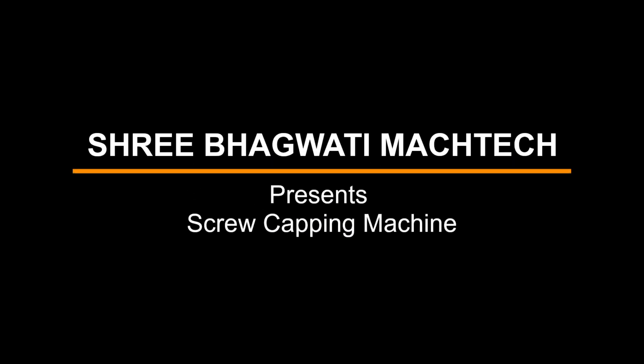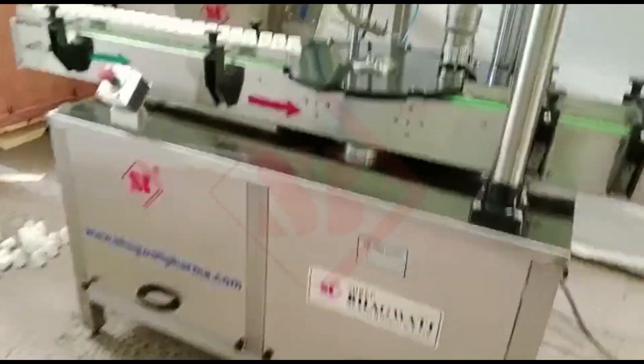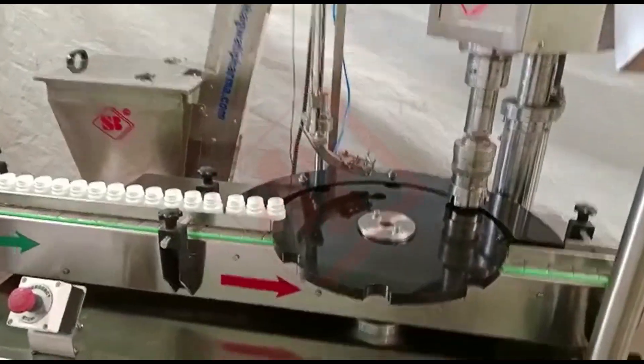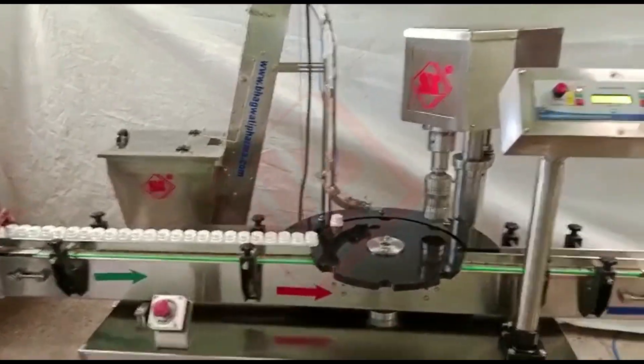Sri Bhagwati presents the Screw Capping Machine. A screw capping machine is a type of industrial equipment designed to securely seal containers, such as bottles or jars, by screwing on caps or lids.